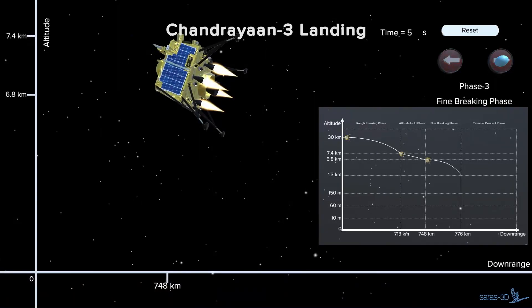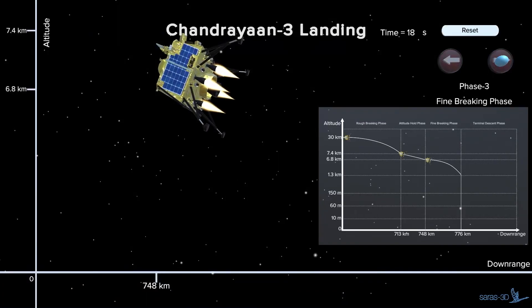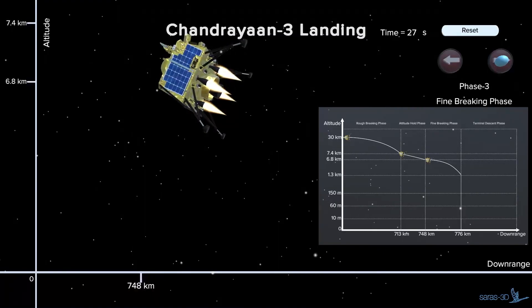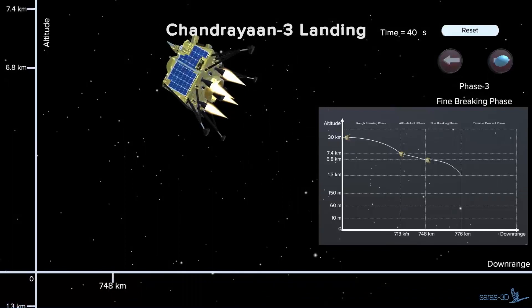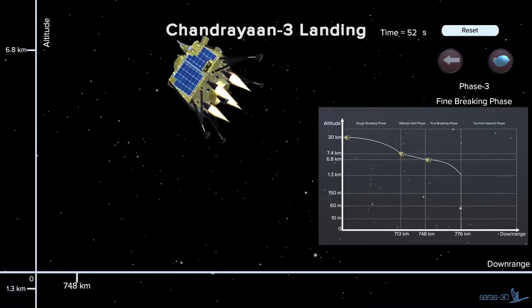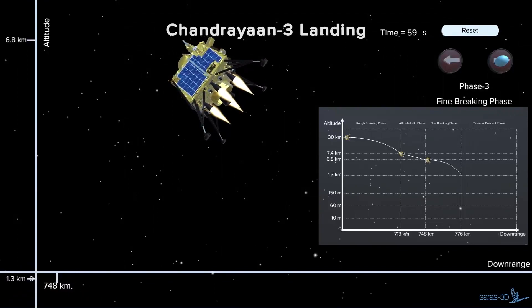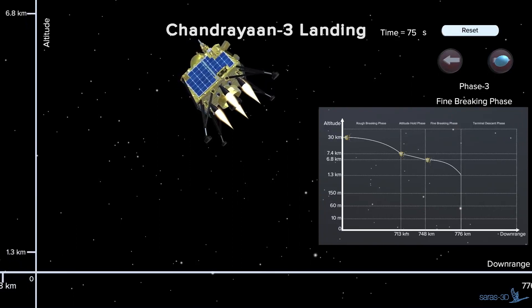Phase 3. In the fine braking phase, with controlled throttling, the velocity of the lander will be brought to zero. The lander will hover above the lunar surface for 12 seconds. At this altitude, the lander's orientation is now 90 degrees turned, with the legs pointing downwards.